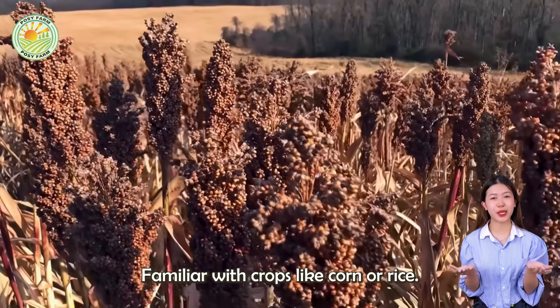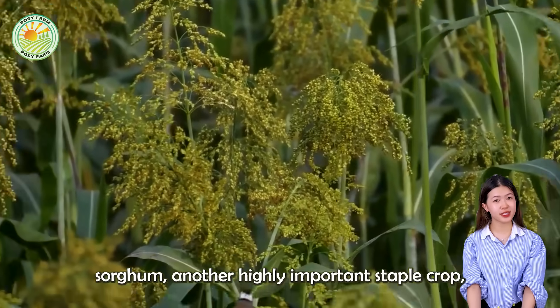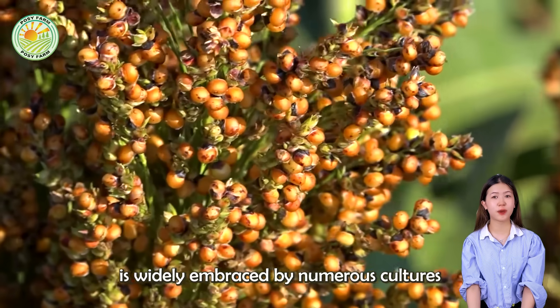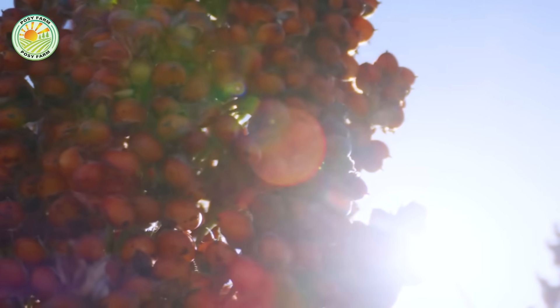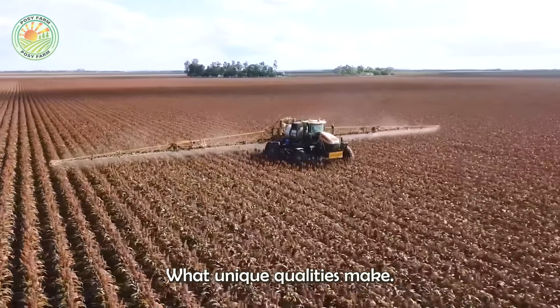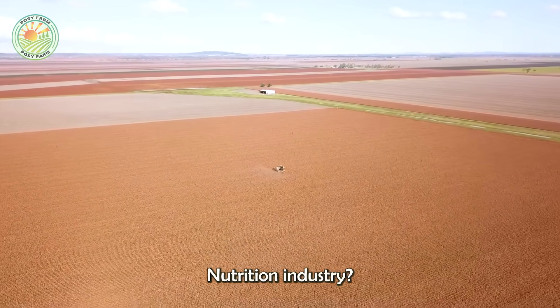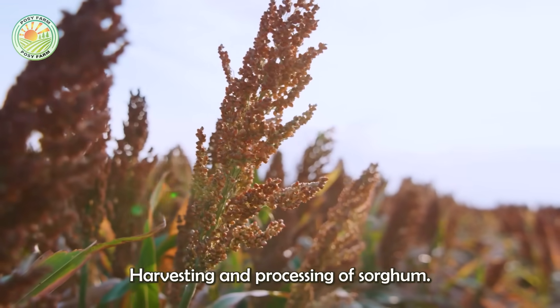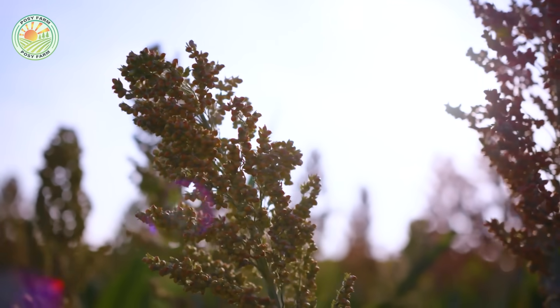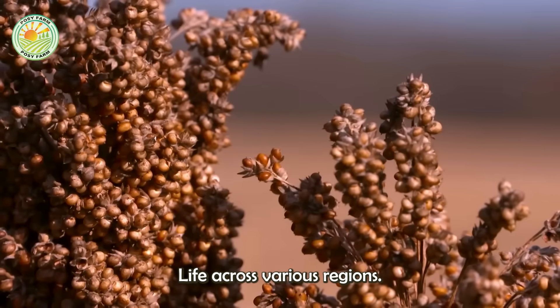You might be familiar with crops like corn or rice, but have you ever wondered why sorghum, another highly important staple crop, is widely embraced by numerous cultures around the world? What unique qualities make this versatile crop stand out in the food and nutrition industry? Join us on a fascinating journey as we delve into the cultivation, harvesting, and processing of sorghum, while uncovering its diverse and practical applications in daily life across various regions.